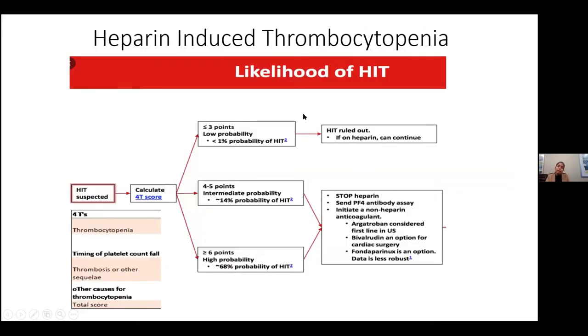Heparin-induced thrombocytopenia is something we get a lot of consults on. Here, what happens is the patient is exposed to heparin and then their platelet counts drop. High probability is suspected if the platelet count has dropped to 50%, it's five to ten days of heparin exposure, and there's associated thrombosis. The treatment is to stop the heparin, and if it's intermediate or high probability, we also add a non-heparin anticoagulant like Argatroban or Bivalirudin.